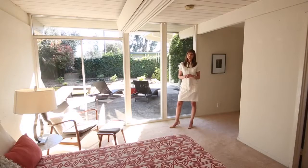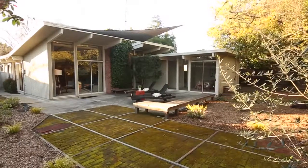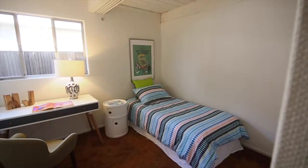Here we are in the master bedroom, and one of the most amazing features of this Eichler model is that you can see the entire backyard from the master bedroom window. The floor-to-ceiling glass really lets the outdoors in, and this property is one of the largest in the Fair Meadow neighborhood with 8,550 square feet.